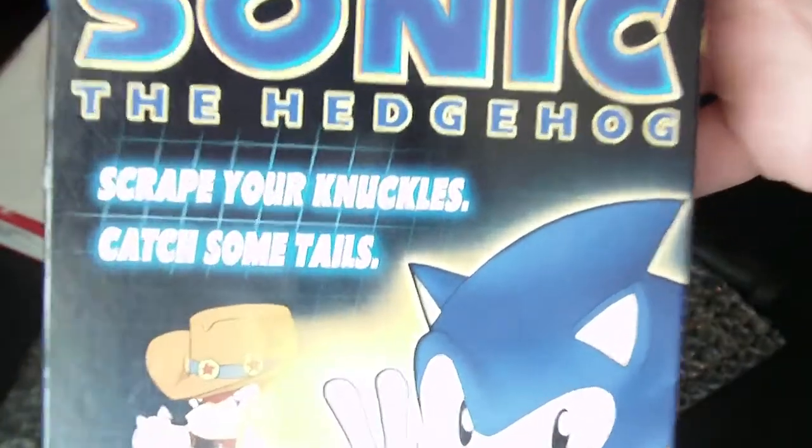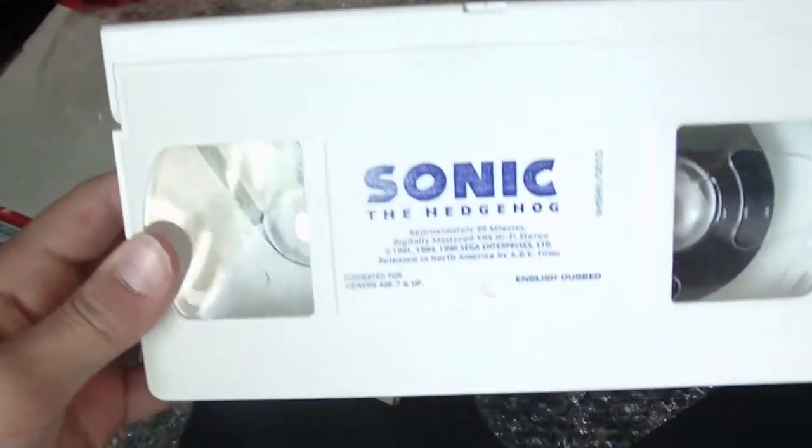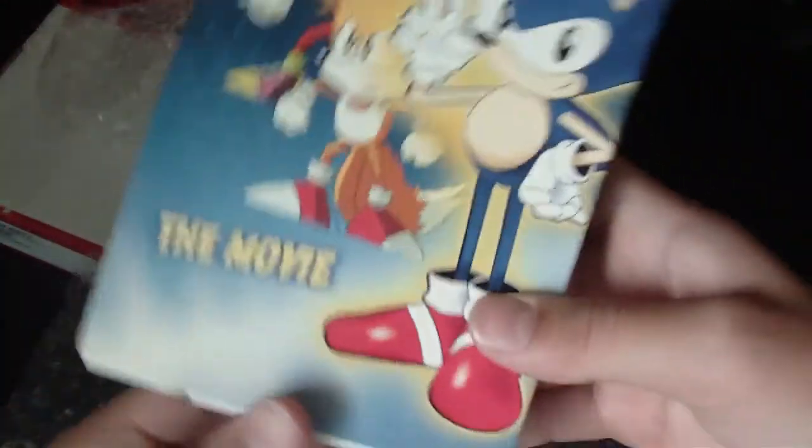And the cover to the movie — there's a glare here. Sonic the Hedgehog. 'Scrape your knuckles, catch some tails.' He just made it sound like a really awesome movie, so I went and looked for it on eBay and I won it. There's the actual tape, and it looks in pretty good condition. So that's really it, guys.